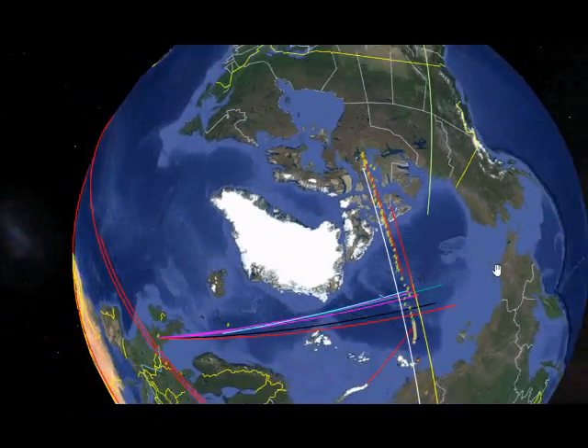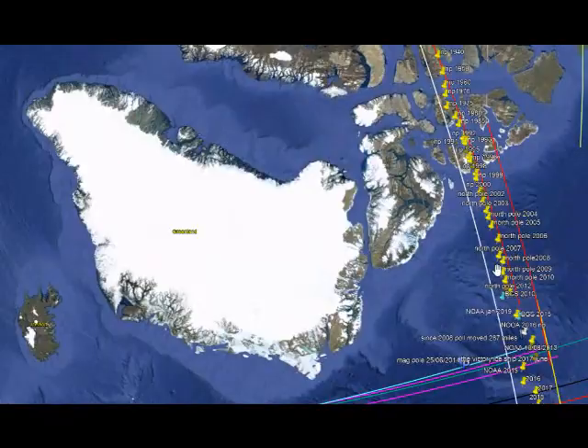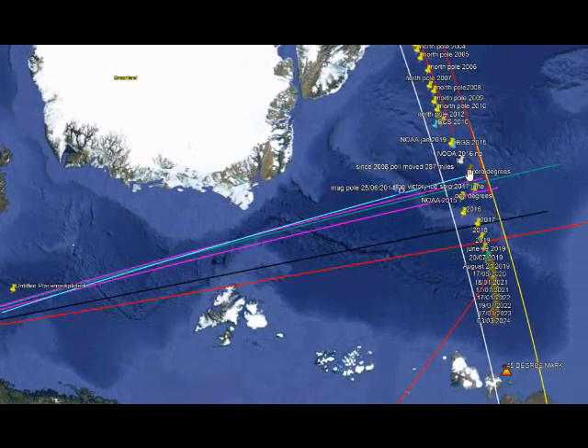We got all the coordination information — all these plots and pins — from NOAA. But the problem with NOAA is they stopped in 2015 readily advertising the longitude and latitude of the magnetic North Pole.